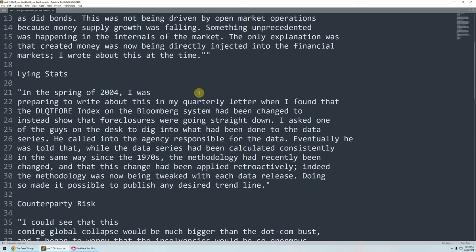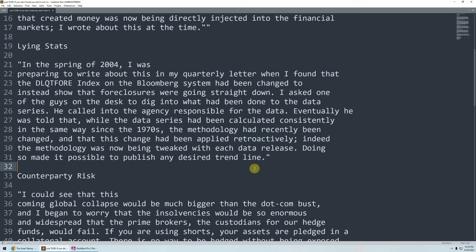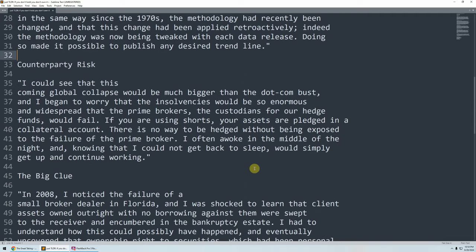The next little snippet is where he notices they're lying about the stats. In the spring of 2004, he was preparing to write about it when he found that the DLQT4 index in the Bloomberg system had been changed to show that foreclosures were going straight down — this is when the mortgage crisis was just hitting. He was told that while the data series had been calculated consistently the same way since the 1970s, the methodology had recently been changed, and this change had been applied retroactively. The methodology was now being tweaked with each data release, making it possible to publish any desired trend line. That's him seeing they're cooking the data.